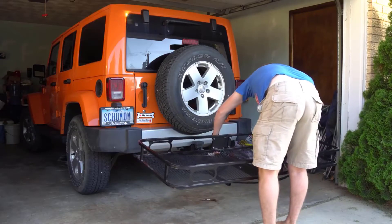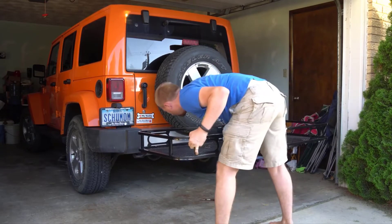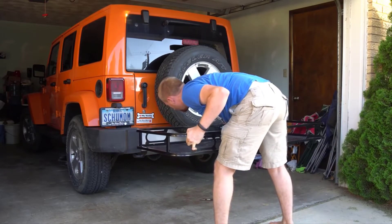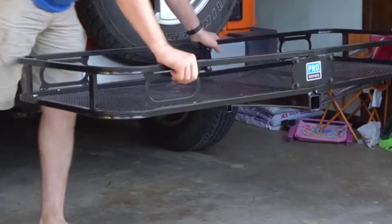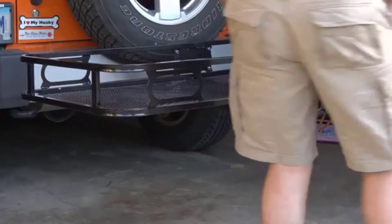This product fits two-inch square vehicle receivers and features a rise shank design to elevate your cargo, delivering improved ground clearance. Sporting a two-piece design, this cargo carrier has a durable powder coat finish to resist elements, scratches, and rust.